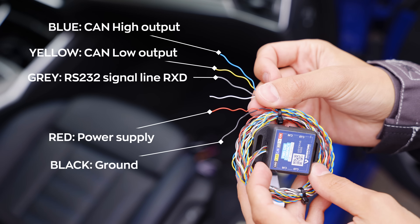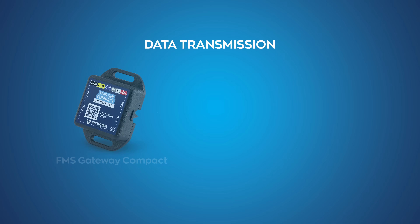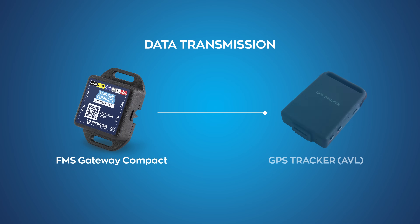The grey cable is the RS232 signal line to receive data, and the white cable is the RS232 signal line to transmit data. The silicone clamps on the lower half of the device ensure an accurate and very stable data flow. The FMS Gateway Compact can be connected to any GPS-based vehicle tracking system with a CAN or RS232 input.